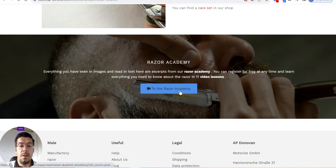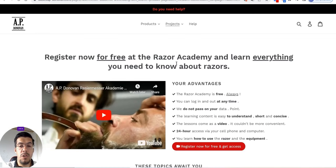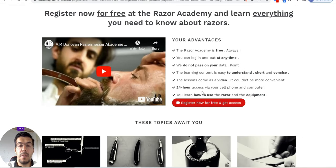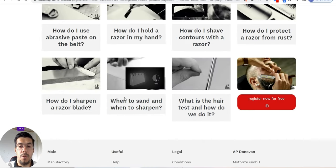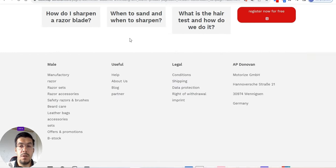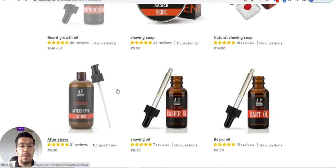By the way, this is from Germany. You can register for free and get access. If you want to be a pro, you just have to register for free. If you have a beard, this is also relevant for you.